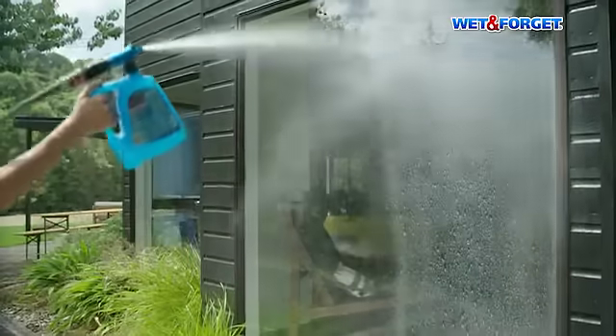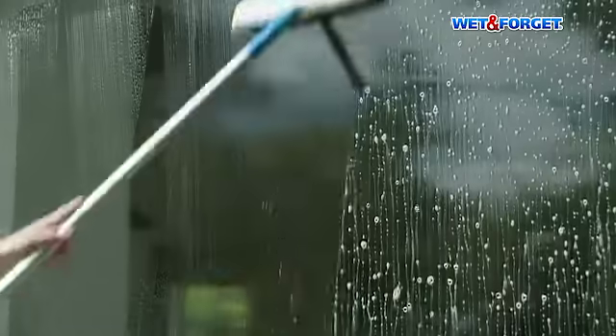Window Witch from Wet and Forget for the cleanest windows — simply apply, agitate, then rinse for a spot-free, lasting finish.